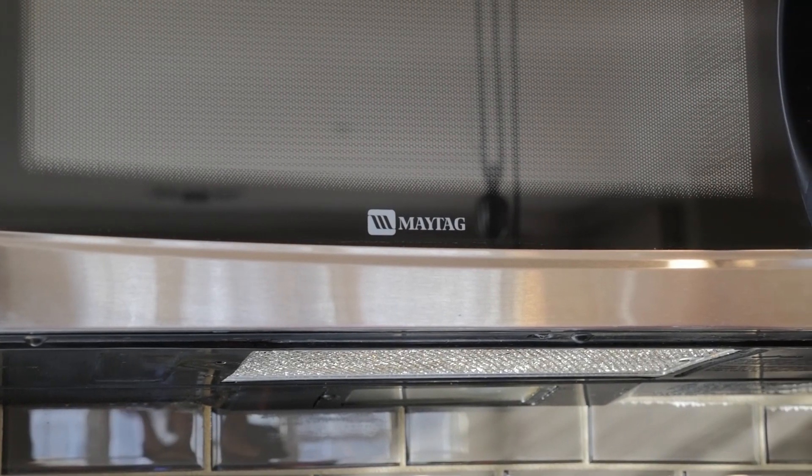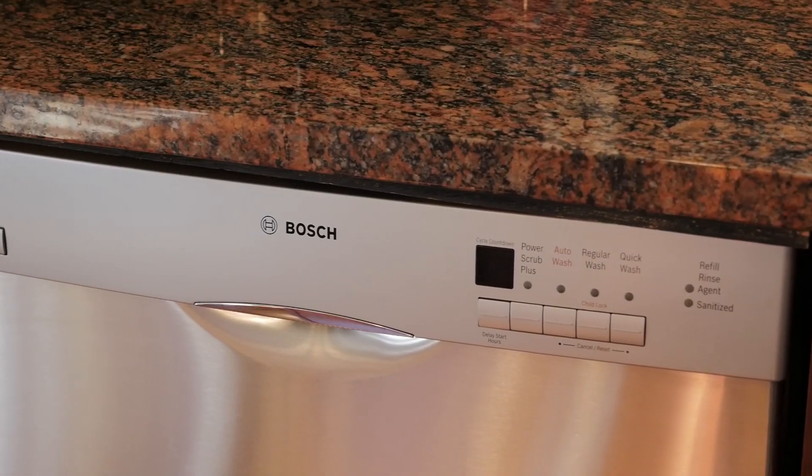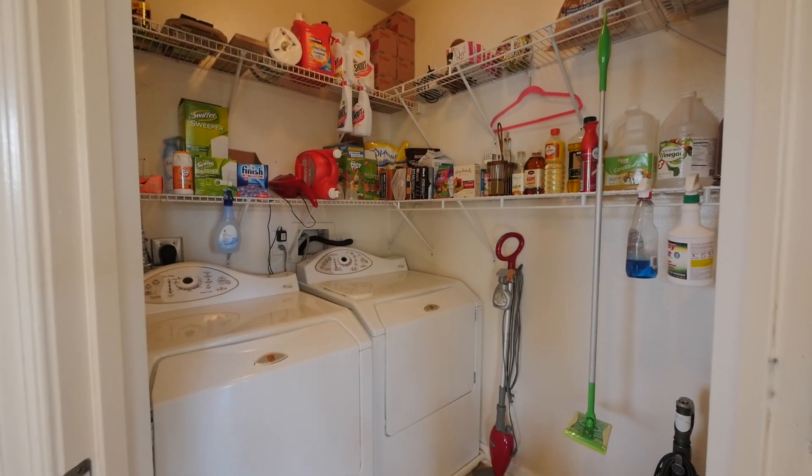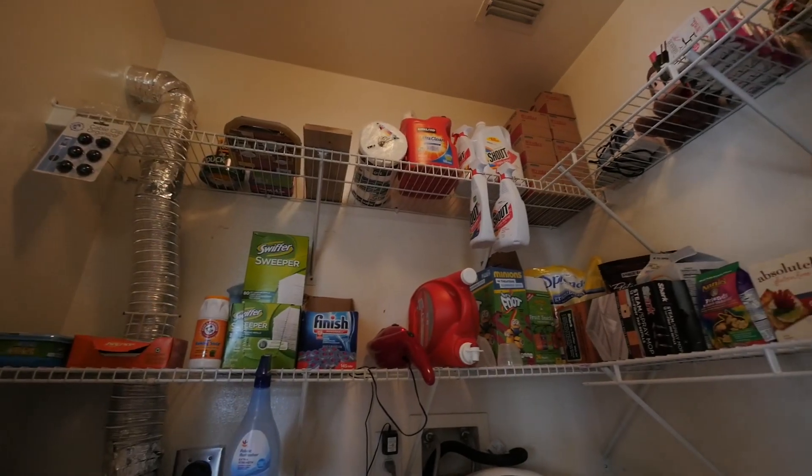This home features top-of-the-line finishes and name-brand appliances such as Maytag, Bosch, and Kenmore Elite. The laundry room is located off of the kitchen and includes a washing machine and dryer and shelves for storage.